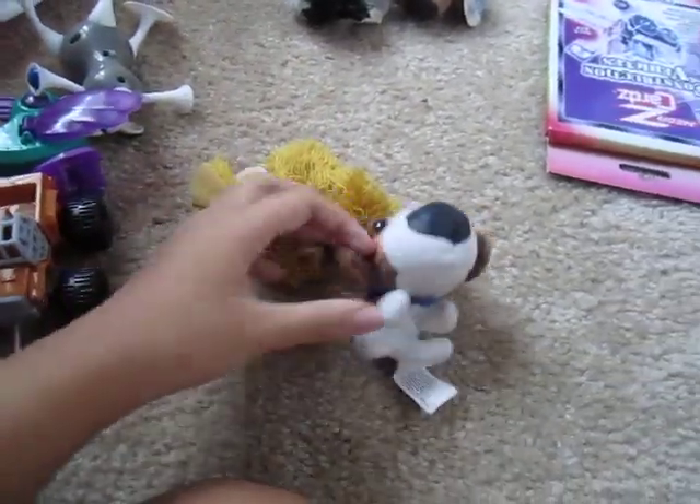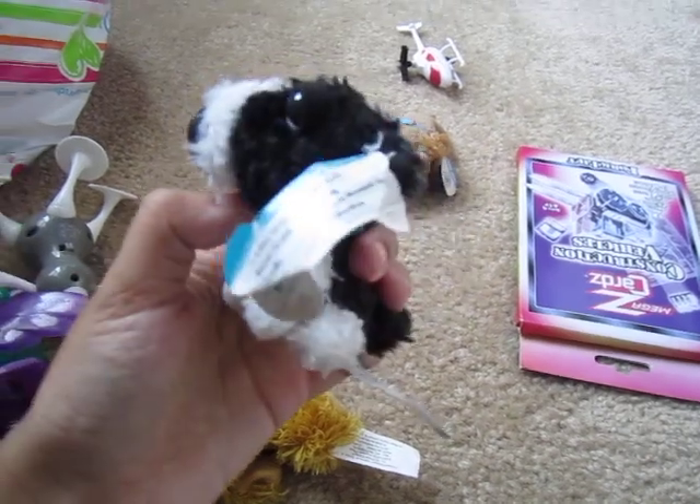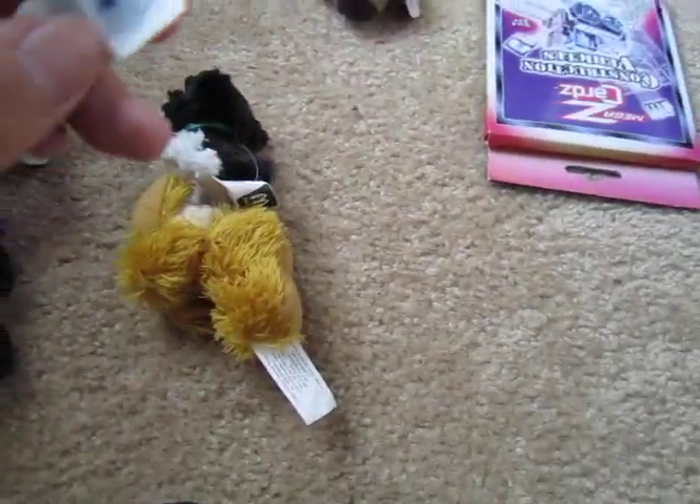Wait, does that have a picture? Oh yeah, it does. And I love how its nose is like enormous — that's what makes it so cute. And then the Border Collie, very cute as well. Oh gosh, the tag! I like the picture, the picture's cute.